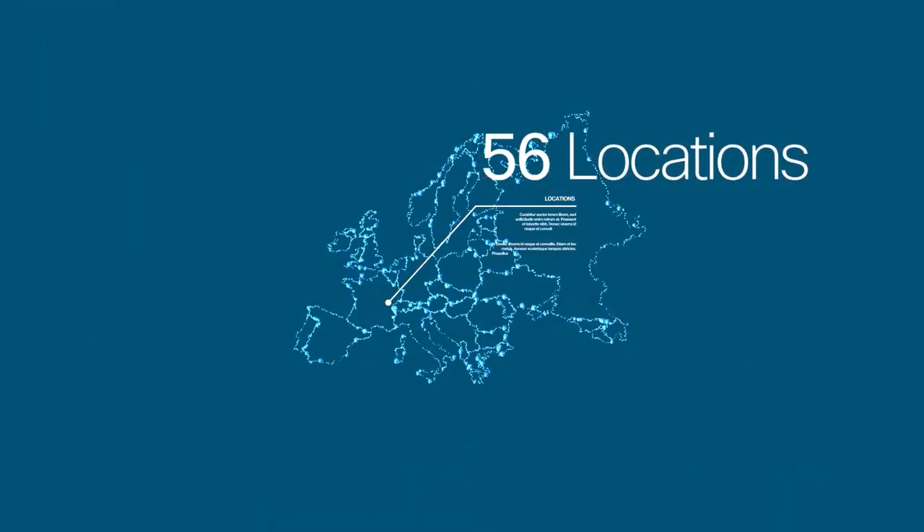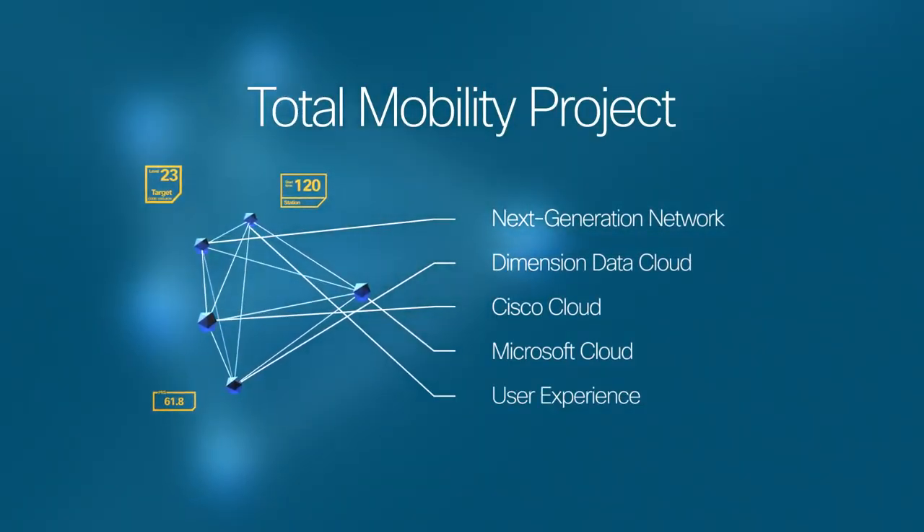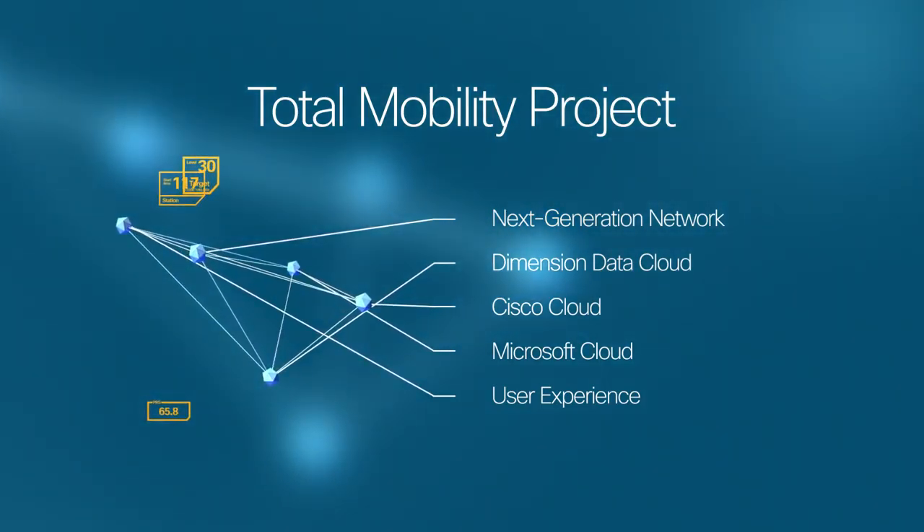My primary role is to make sure that I'm doing the right thing for my clients, which are the country managers. I committed to the country managers on a three-year strategy for total mobility — to be able to use any technology anywhere, either inside or outside Dimension Data, and have that same level of protection.